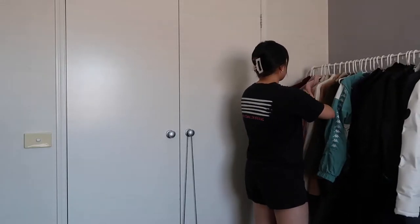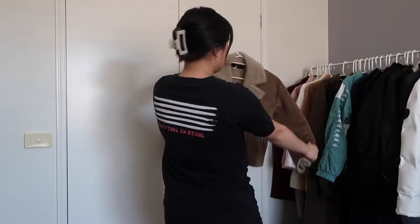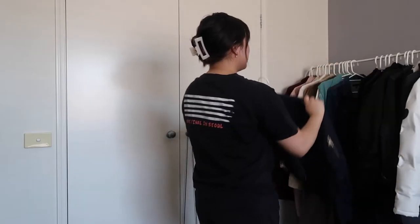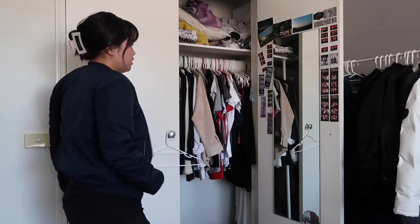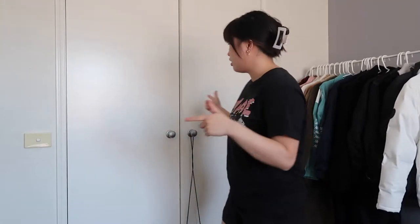Okay, this jacket is cute so maybe I'll keep this. Let's try it on — it's bloody hot, don't really want to, but okay. It feels oversized but I might just keep it for now. I think the rest of my jackets are good, so let's hop into the closet.